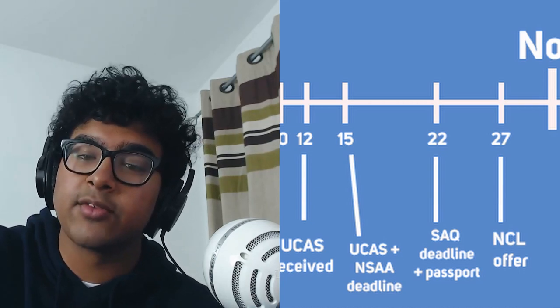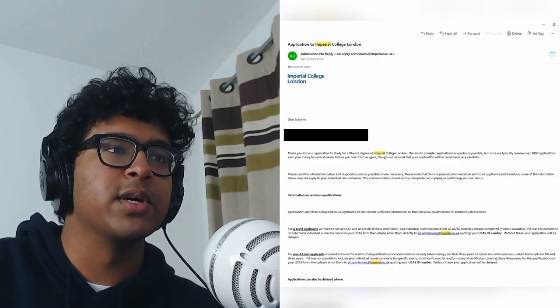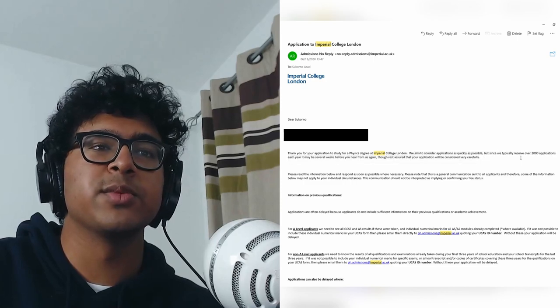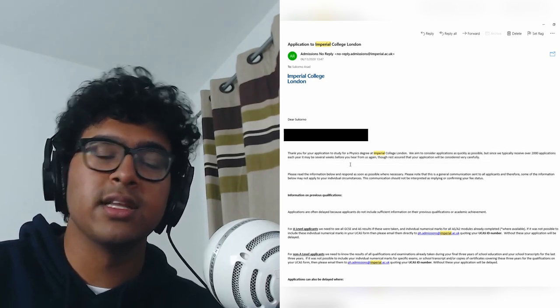On the 6th of November I got an email from Imperial saying they're a bit busy — there are a lot of people applying so I'd have to wait a bit longer. I'll show you it. It says: 'We aim to consider applications as quickly as possible, since we typically receive' — blah blah — 'maybe several weeks.' So they're just warning you that you might be waiting quite some time.